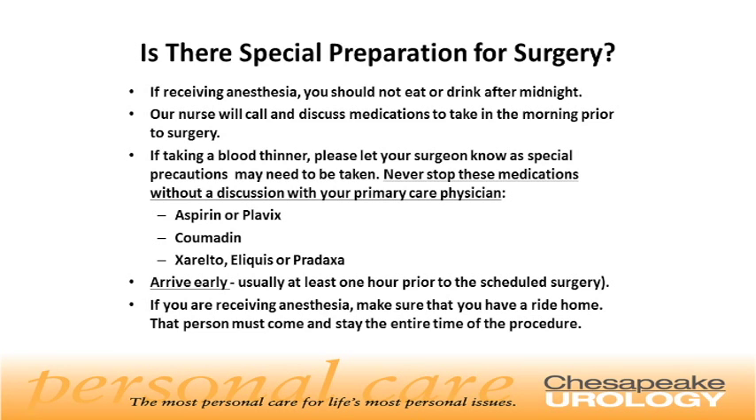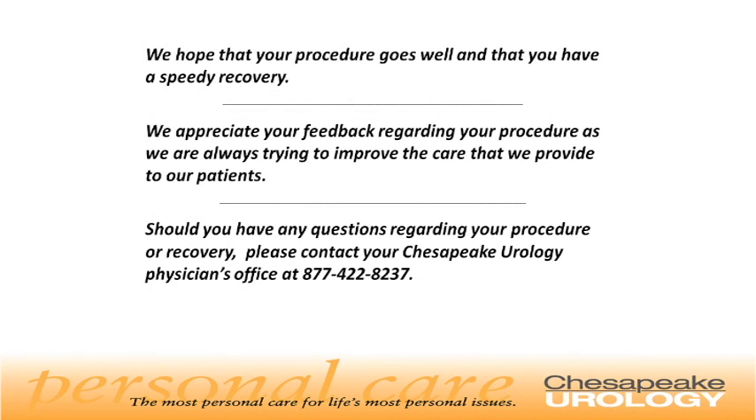Arrive early — we usually expect you at least one hour prior to your scheduled surgery. If you are getting anesthesia, make sure you have a ride home. That person must come with you to check in and stay the entire time of the procedure. Finally, we hope that your procedure goes well and that you have a speedy recovery. We appreciate your feedback regarding your procedure, as we are always trying to improve the care that we provide our patients. Should you have any questions regarding your procedure or recovery, please contact your Chesapeake Urology Physician's Office at 877-422-8237.